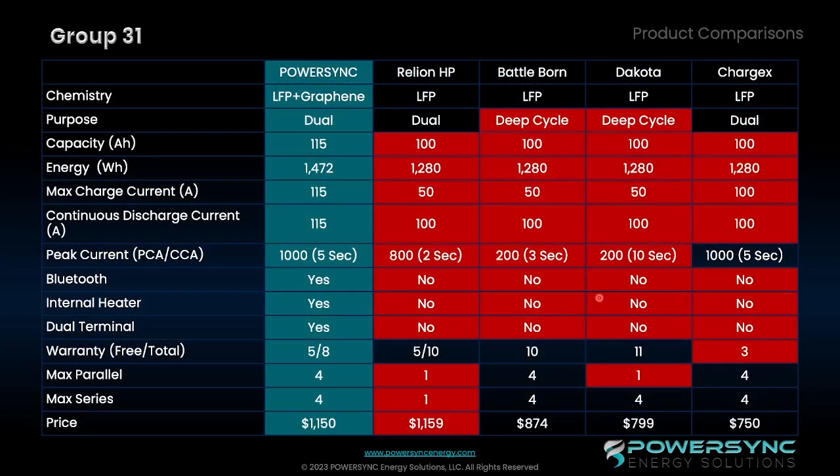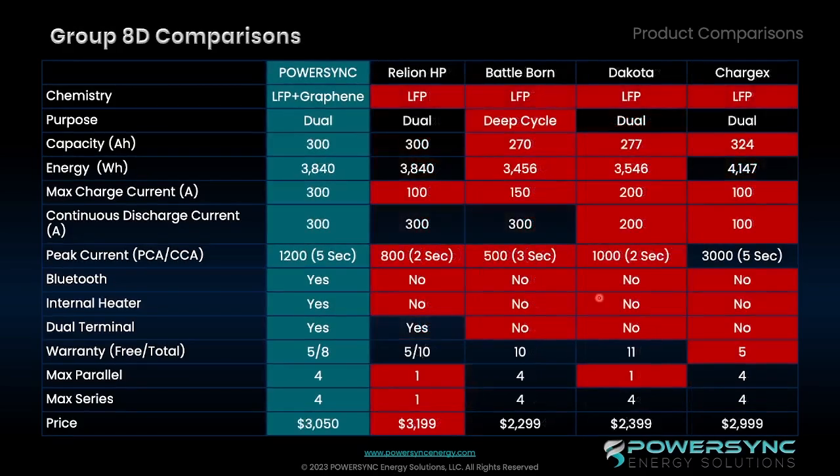This chart is also to help demonstrate some of the functionality that PowerSync has over some of the other leading competitors in the lithium iron phosphate drop-in replacement business. Anything in red is where the PowerSync batteries exceed expectation compared to some of the other batteries out there on the market. And we've got basically the same information here for the Group 8D batteries.